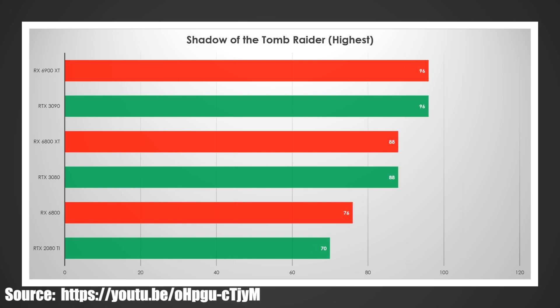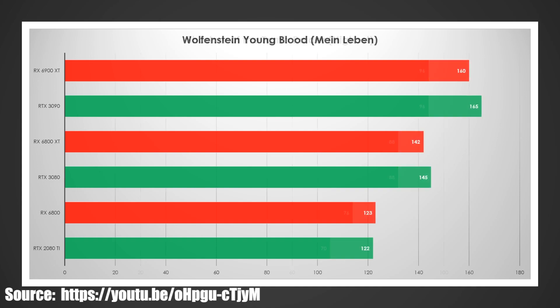Shadow of the Tomb Raider is very close — the 6900 XT and 3090 both tied at 96, and both tied at 88 at the second level for the 6800 XT versus the 3080. Then the 6800 again is beating the 2080 by a decent amount, about 8-9%. So I would still expect it to win with official reviewers.